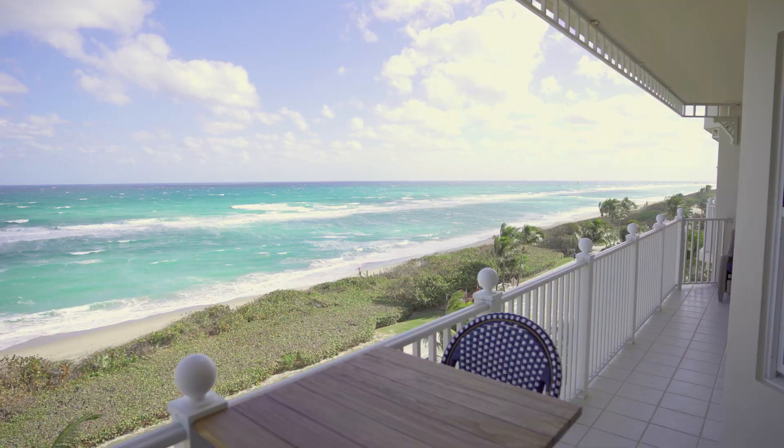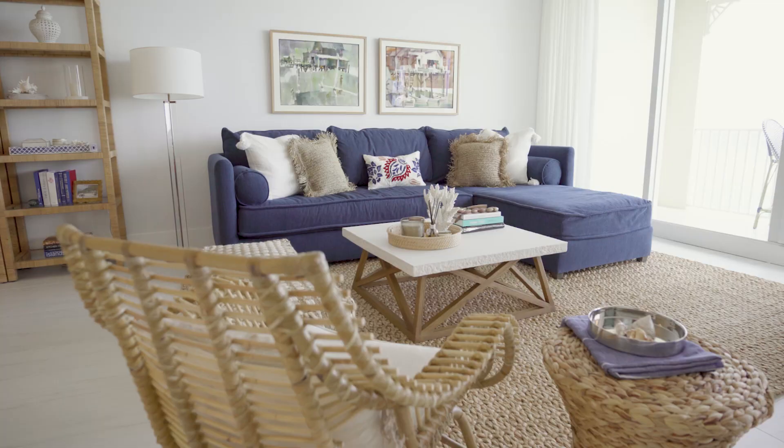Hey guys, I'm Jennifer from Jennifer Lynn Interior Design and we're here today at our Jupiter Ocean Grand condo renovation project.